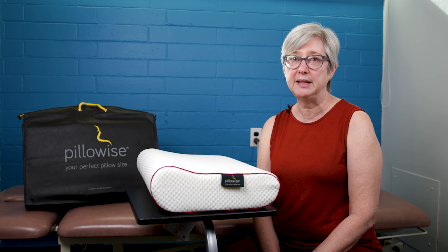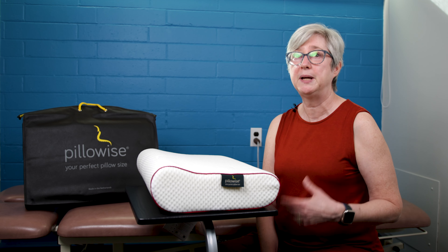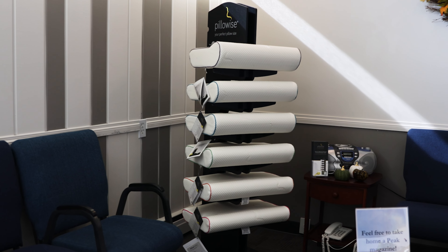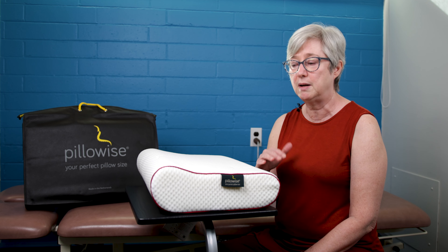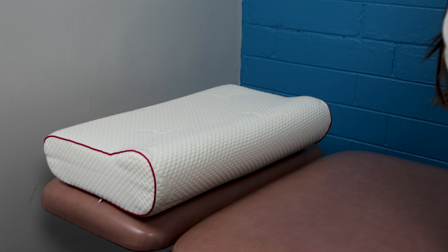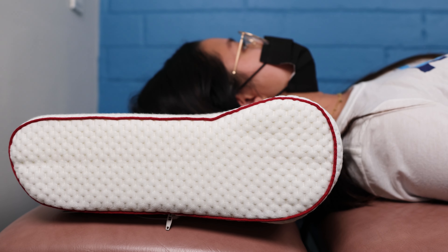Hi! At Peak Physical Therapy, we're really happy to announce that we are now offering Pillowise pillows. They're made in the Netherlands. They are latex-free memory foam and shaped rather than molded, so you don't have a hot surface to make you all hot and sweaty at night.